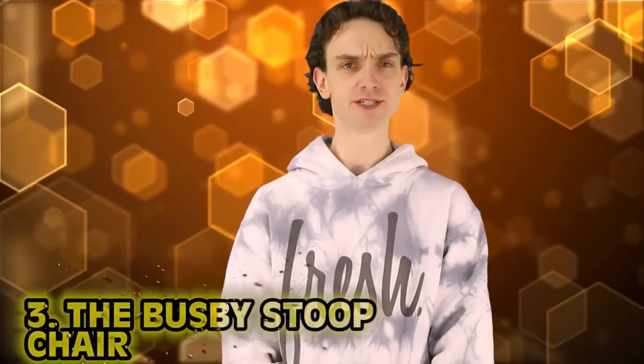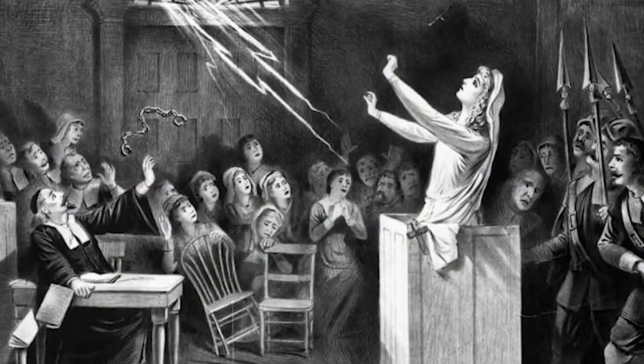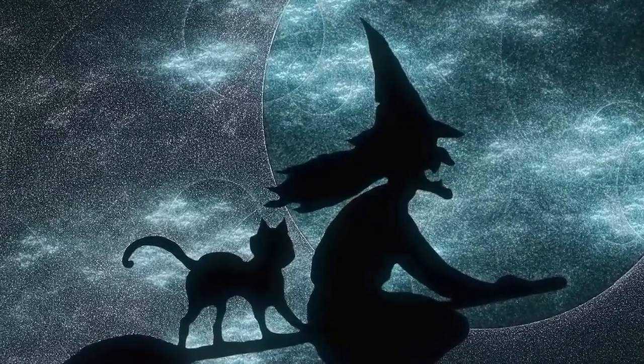Number 3: The Busby Stoop Chair. The Busby Stoop Chair comes from 1702 — right off the bat, this legend kicked off only ten years after the Salem Witch Trials, so take it with a grain of salt. People made odd choices at this time — they believed anything; women were witches, chairs were haunted. Welcome to 1702.